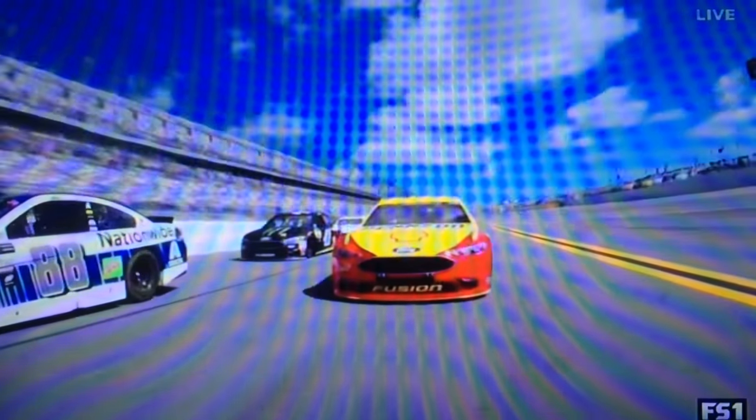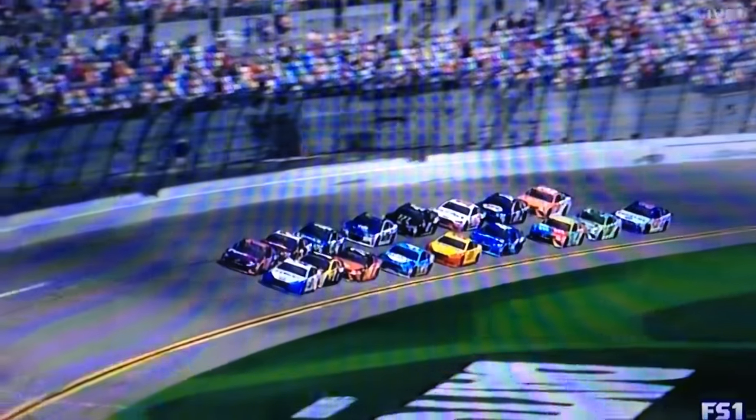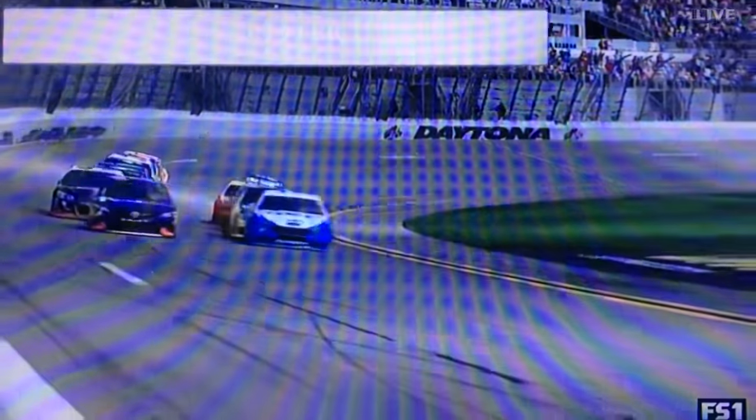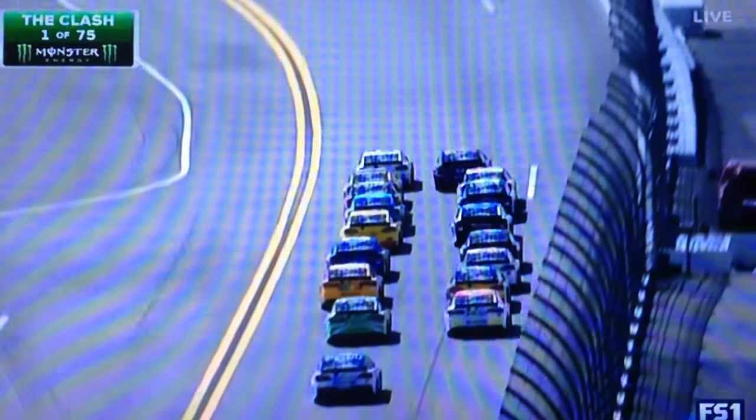To get the first NASCAR green flag of Speed Week 2017 — it's in the air, the Clash is underway. Keselowski's quick question: any advantage one side or the other, inside or outside? I think with the new tires you're going to actually maybe see an advantage on the bottom for the first few laps. These guys are handling really good, their cars are real comfortable.